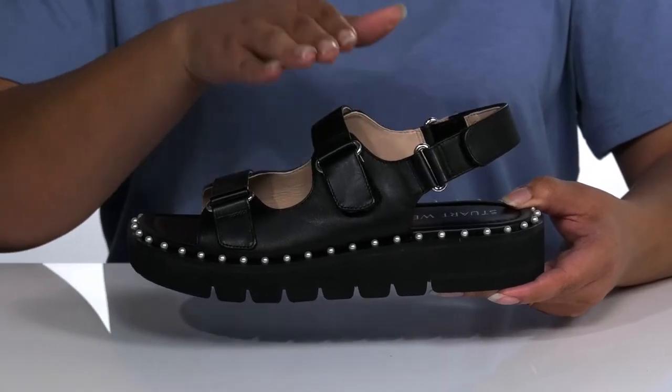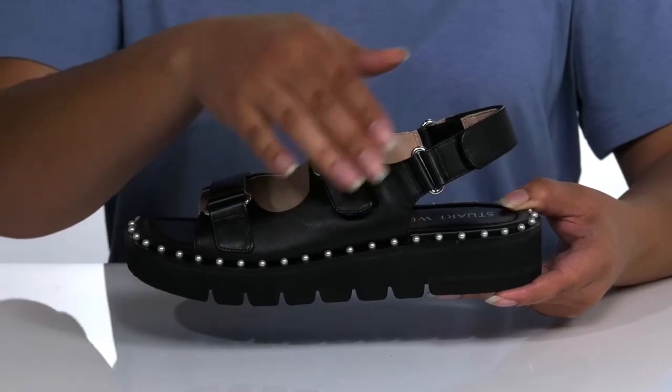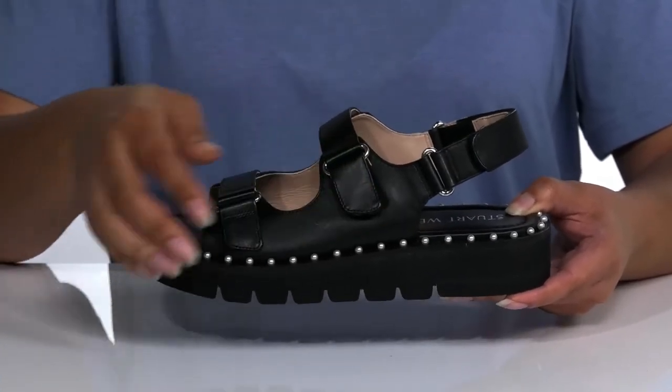There is a slingback strap along with two additional straps over the vamp for stability, and two adjustable hook and loop closures for a secure fit.